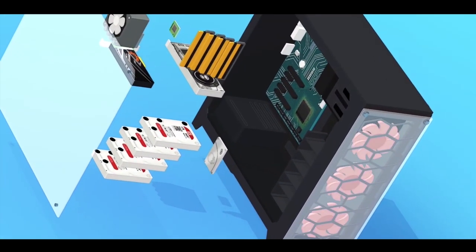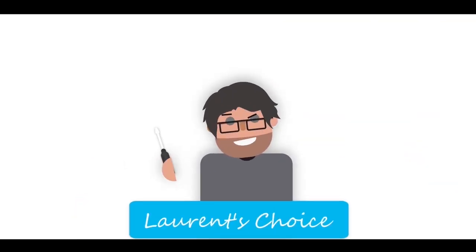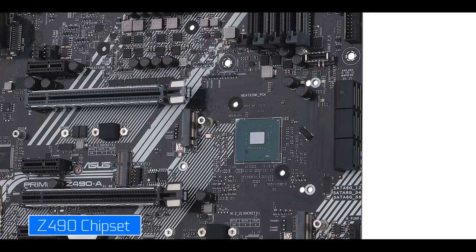Before jumping into the Prime review per se, a little bit of context. The Z490 chipset is Intel's response to AMD's flamboyant and imposing X570 chipset, the first of its kind to feature the PCIe 4.0 standard.